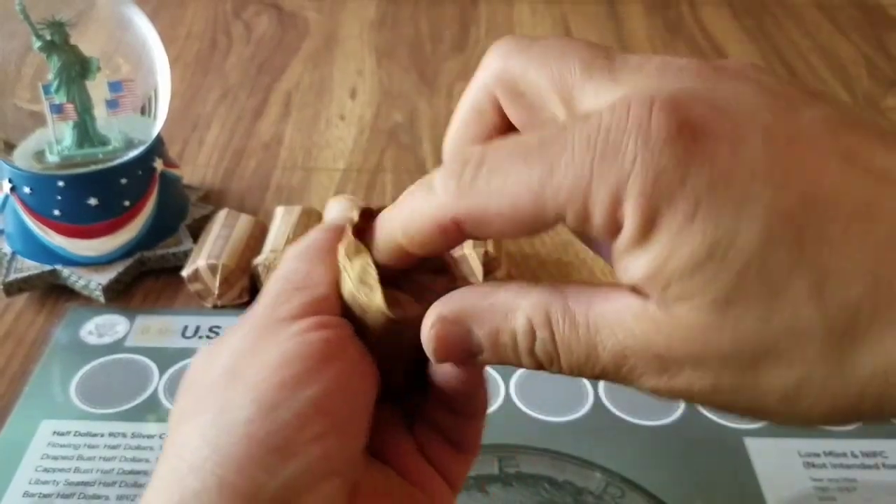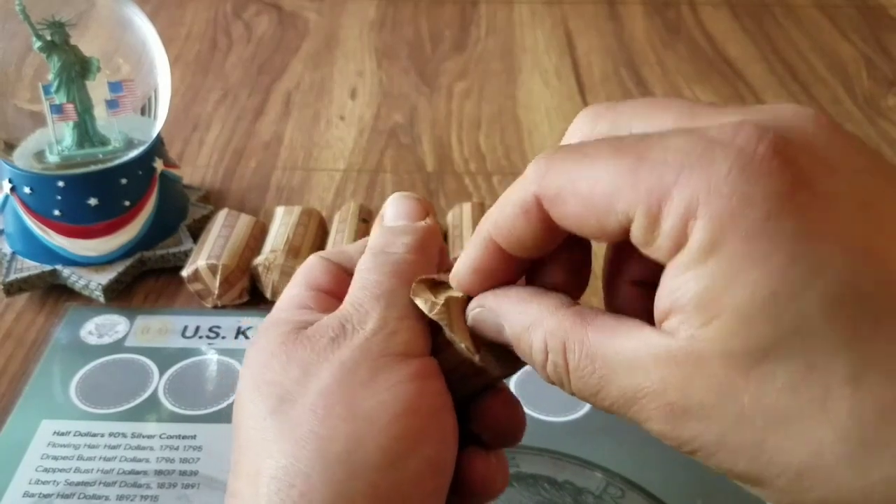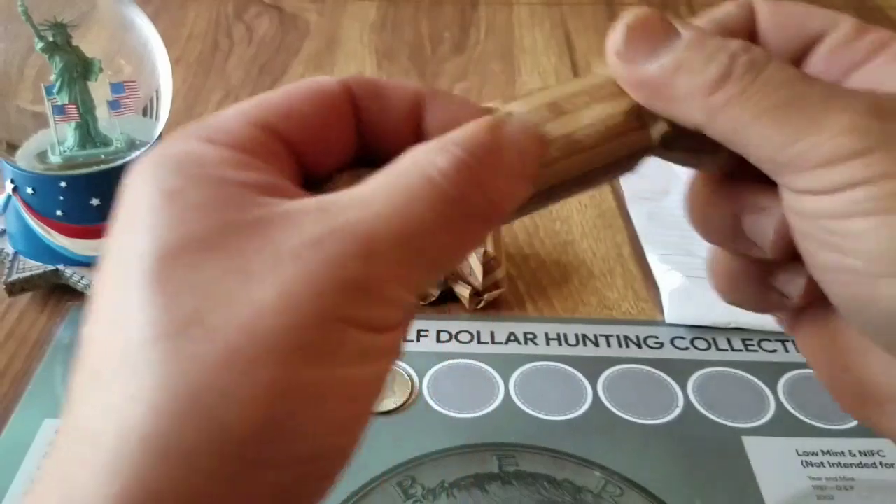Somebody turned these in and he had them loose, and I saw them. I always say: always grab the customer wraps no matter what.